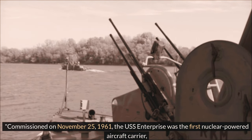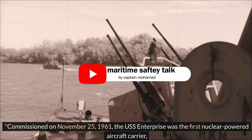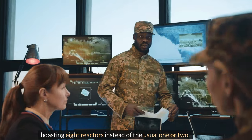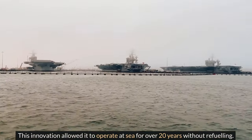Commissioned on November 25, 1961, the U.S.S. Enterprise was the first nuclear-powered aircraft carrier, boasting eight reactors instead of two. This innovation allowed it to operate at sea for over 20 years without refueling.